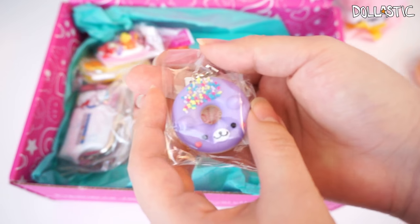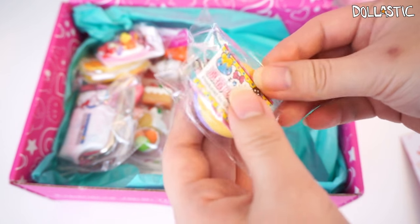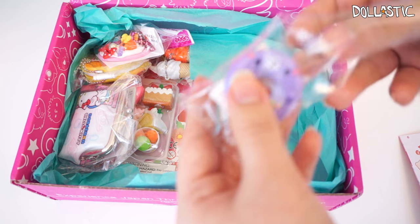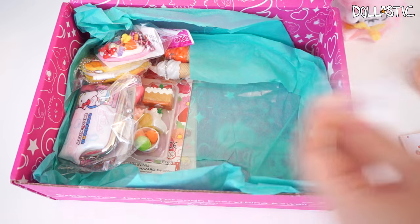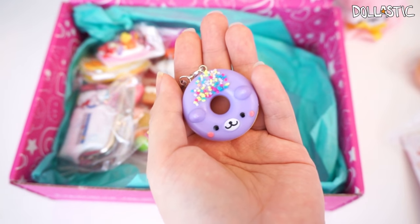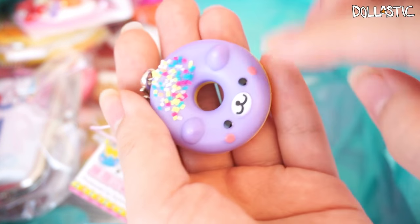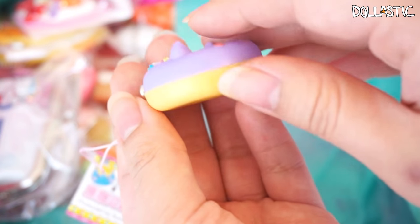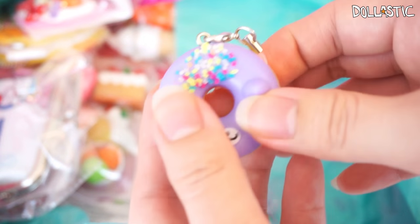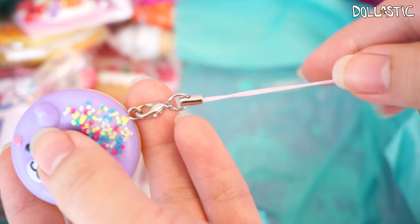Look at this really adorable one. This one is a Kawaii Animal Donut Charm — so this is where my sister got the donut charm from. She recently changed her phone charm to a donut one, but I believe she's got a brown one. Here is the donut charm I got: it's got little sprinkles on top and then it's got a little face. It's really, really cute. It would have been really awesome if it was squishy, but it's not squishy unfortunately. There is the phone strap, which is in a very light pink color.